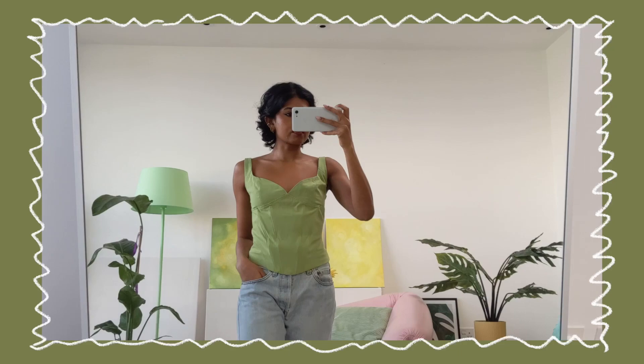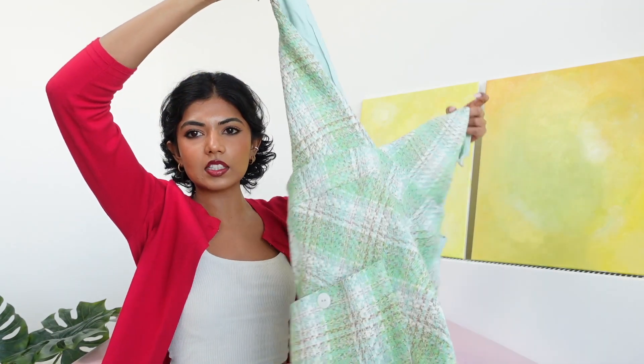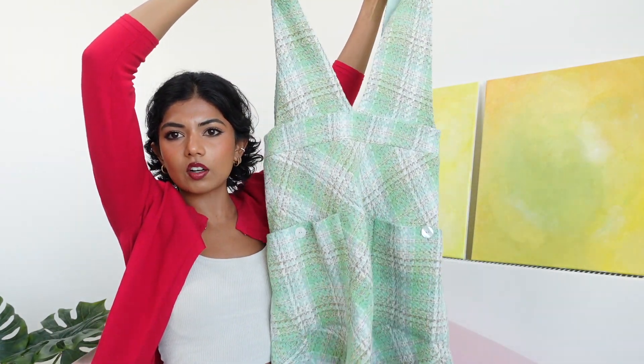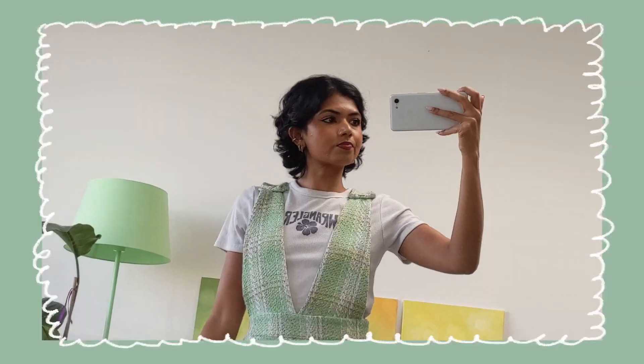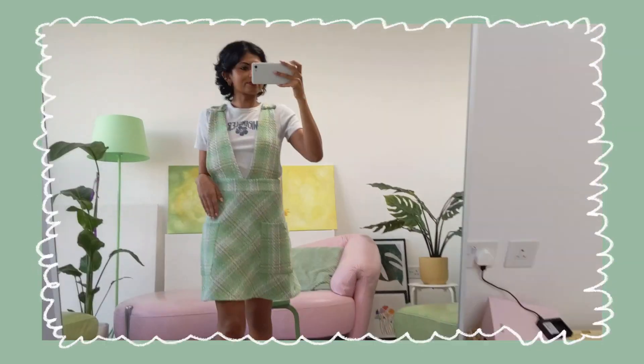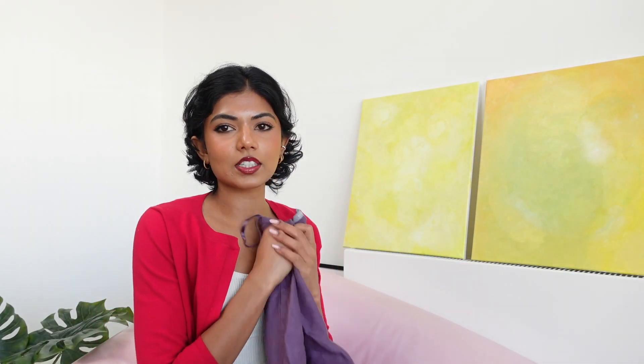Next I got this corset top which is a little bit big for me — as soon as I opened the package I could tell, but we can make it work with a pin in the back. It's a nice evening, date-night kind of top with jeans. Then I picked up this pinafore dress — I wasn't sure how it was going to go but I think it's cool. It's a nice autumn layering piece. I'd style it with a shirt, or layer a jumper or knit over the top so only the skirt bit shows, with stockings and boots or ballet flats.